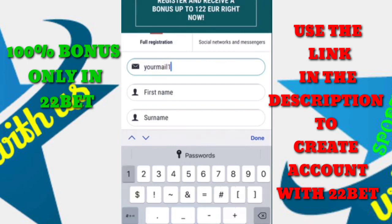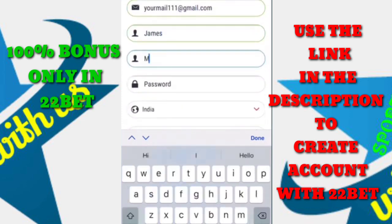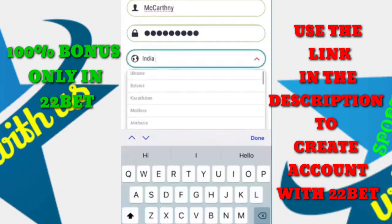To confirm that you can qualify for this welcome bonus, enter your email, first name, and last name — this is just an example to show you. Then come up with a password to secure your account, and select the country you are from.